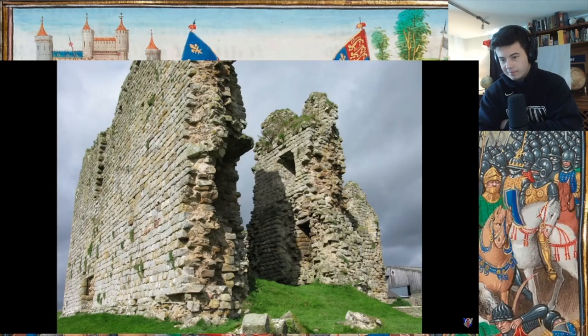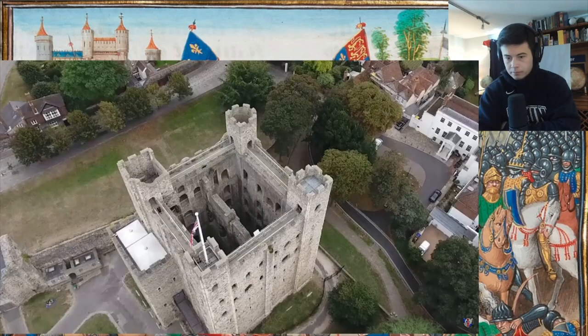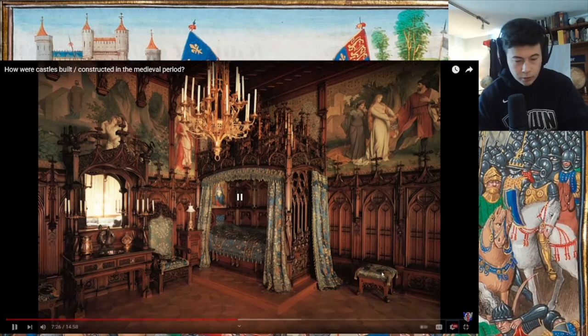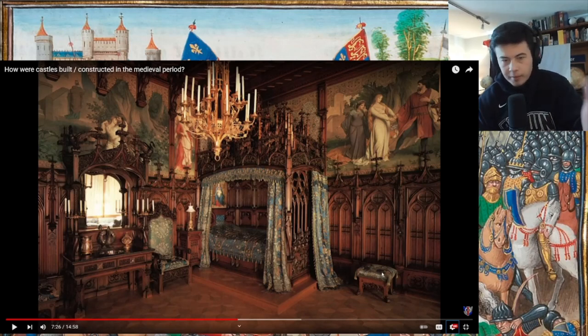Shad corrects himself: he said the opposite in a previous video because he was fed misinformation — he said stone has good insulative properties, but it's quite the opposite. One of the ways you can increase insulative properties is to line the inside walls with wood, though that wasn't done in every instance. Connor comments: he's really enjoying this channel, likes the guy, he seems knowledgeable and humble — he admits when he's said something wrong.